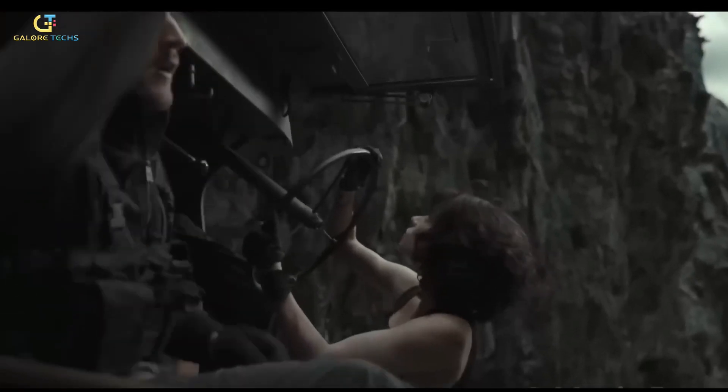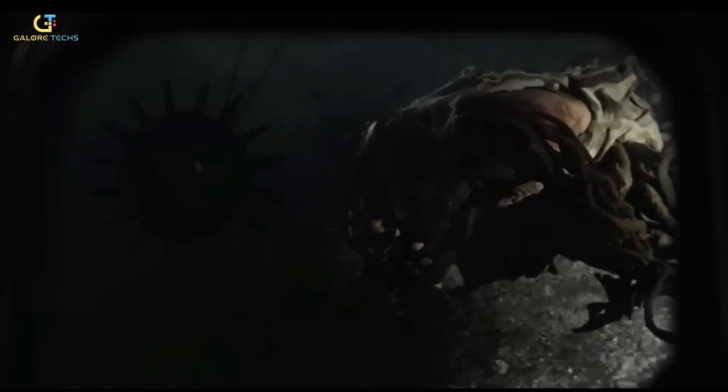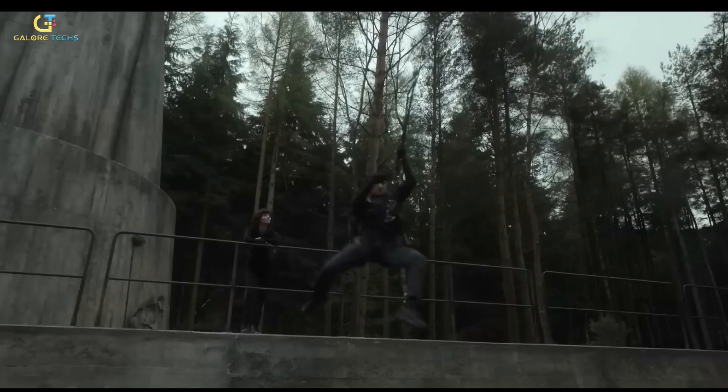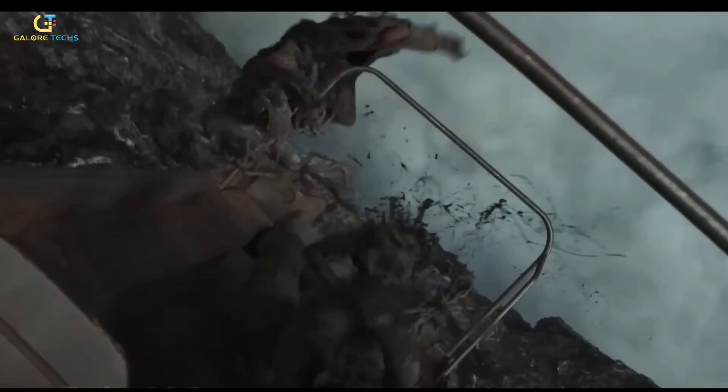From there, Framestore kicked into high gear, crafting the towering cliff face and all the chaos unfolding around it. The toxic fog was a key element — always shifting, always colored differently, and filled with mood and menace. As the creatures climb and leap, Framestore used full CG renderings to bring their unnatural vine-covered bodies to life.